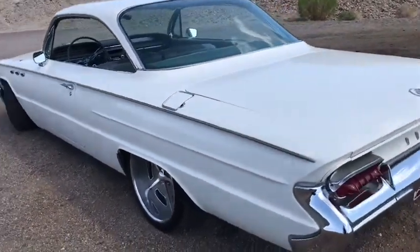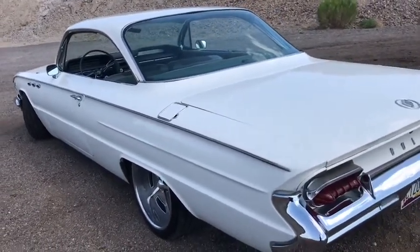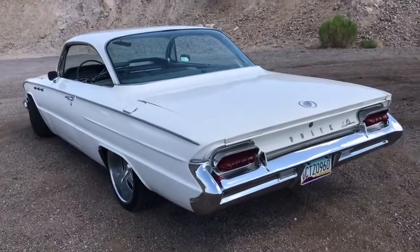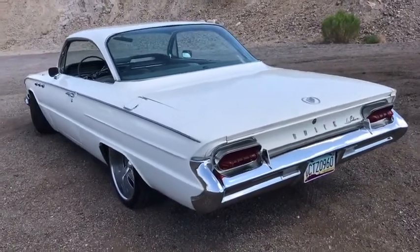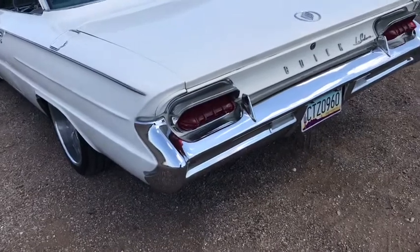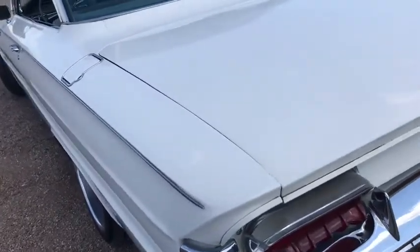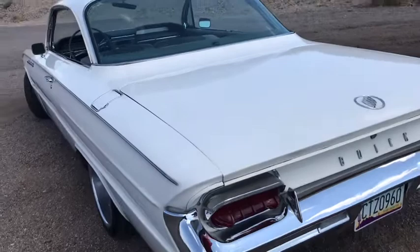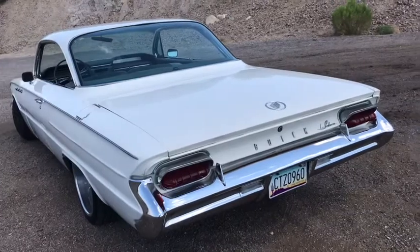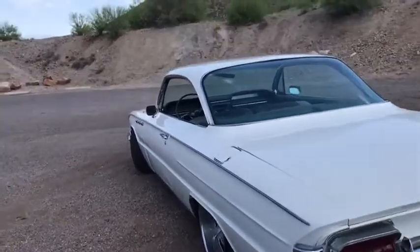It was the last year of the bubble top. If you look at the trim down the sides, it's very subtle compared to the years prior — '58 was drowning in chrome, and '59 and '60 still had a mountain of it. By '61, you get these amazing tucked-in bumpers that almost look like something out of a custom shop today, with body lines and fenders that complement the design beautifully.